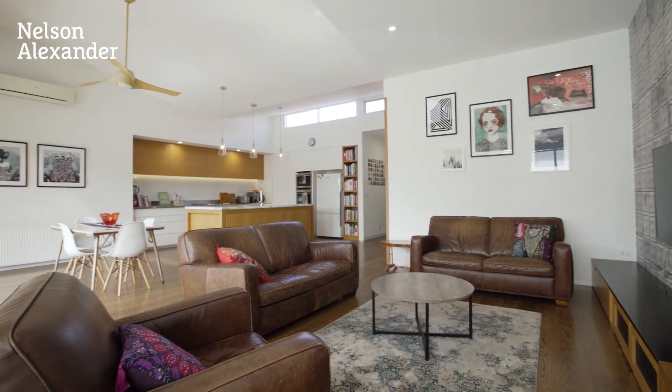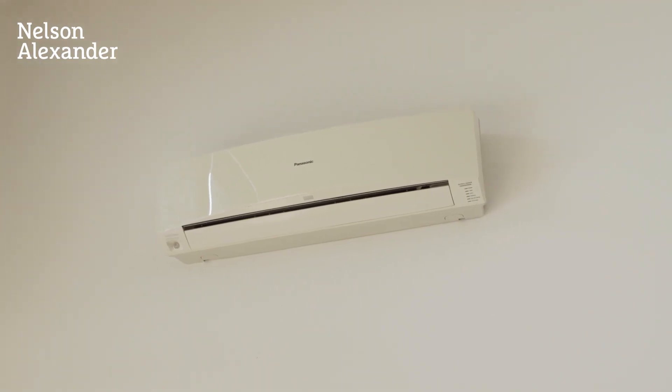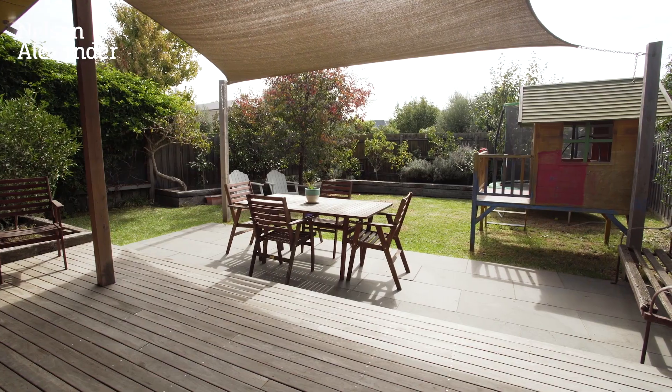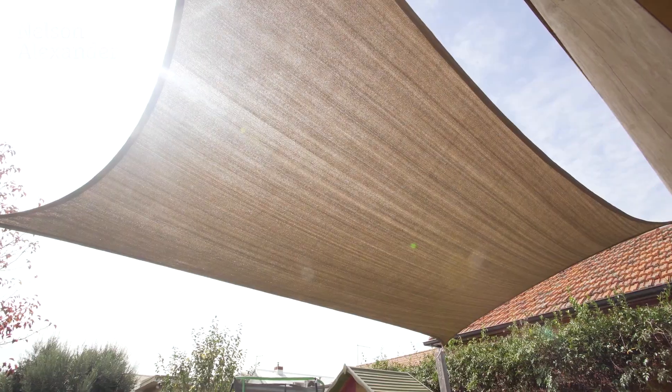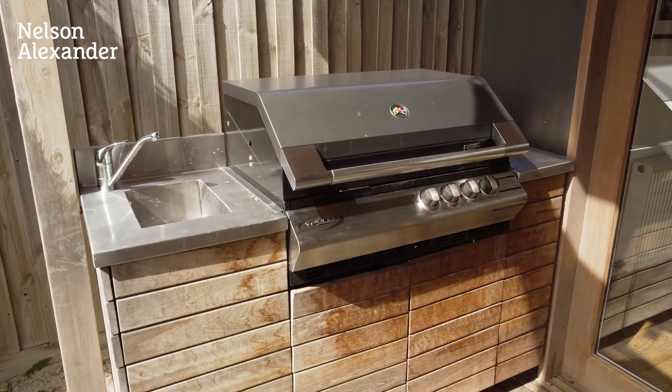Other standout features include hydronic heating and split-system air conditioning. Stacker doors from the living area reveal a north-facing backyard garden, complete with a decked, bluestone-paved entertaining area and a mains-connected barbecue.